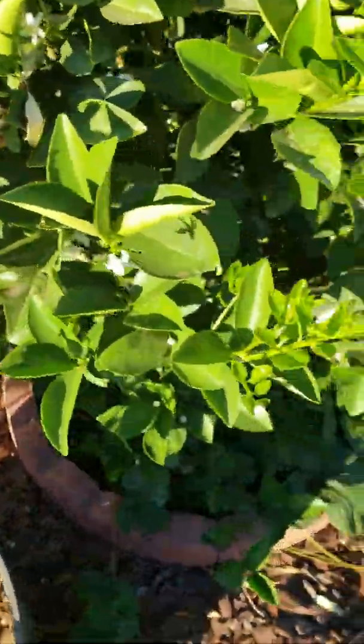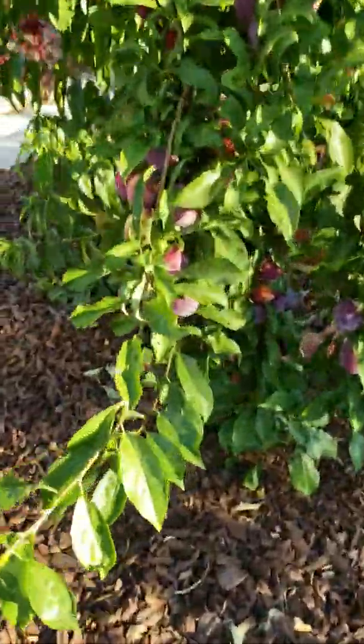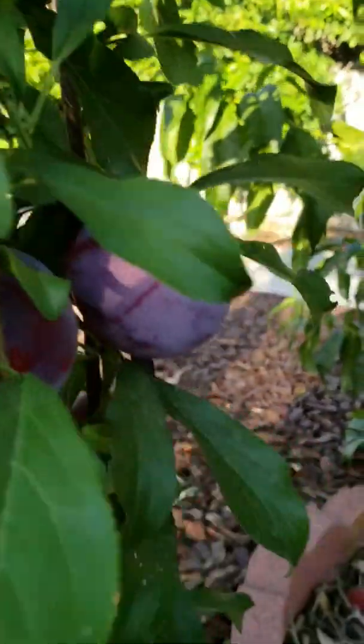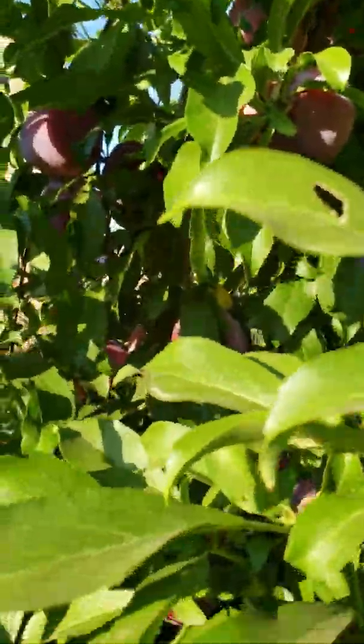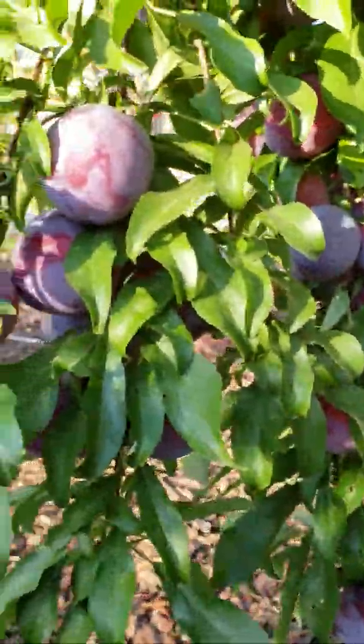Good morning everyone. Today is June 23rd. This is Northern California. We are having a sunny morning today. I'm in my backyard giving a little bit of an update. It's very bright. Our outside temperatures are in the 90s now. The summer has barely started but it's very hot outside.